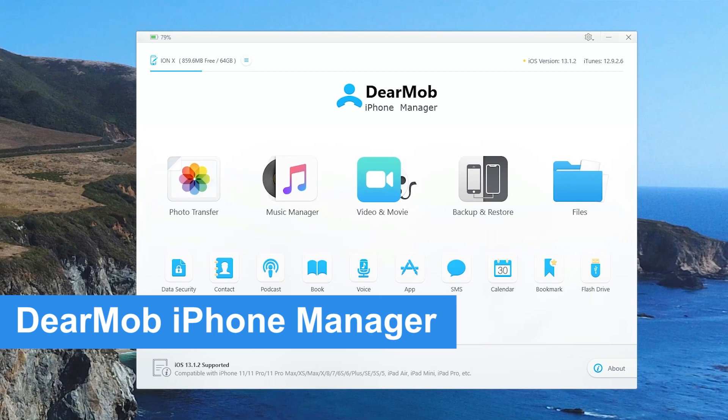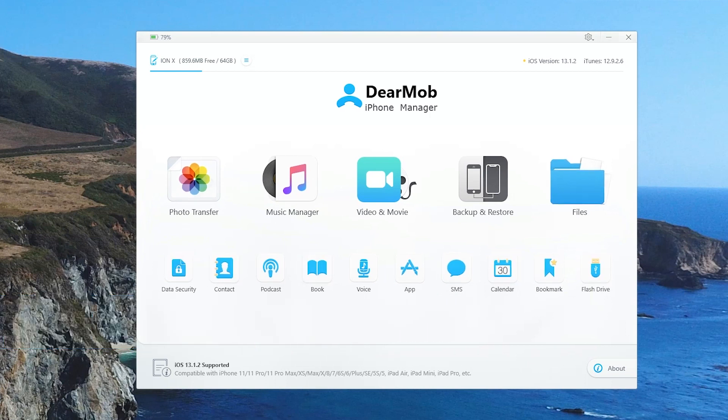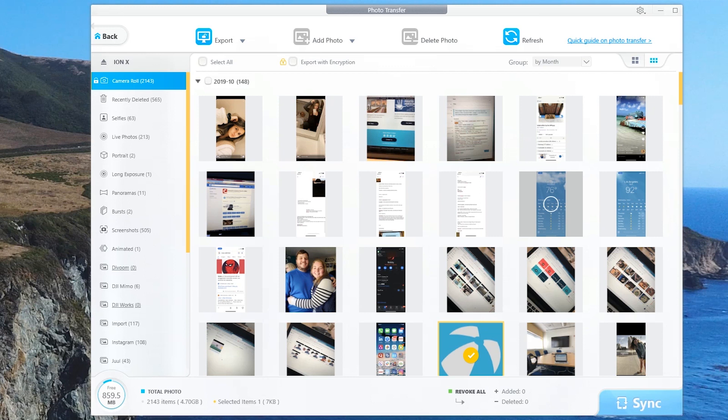This thing can transfer every type of file, convert them, transfer ringtones, and do some things iTunes was never even capable of doing in the first place. For example, we're going to start off with photo transfer. These are me being able to quickly view every single photo on my device in a very organized fashion.